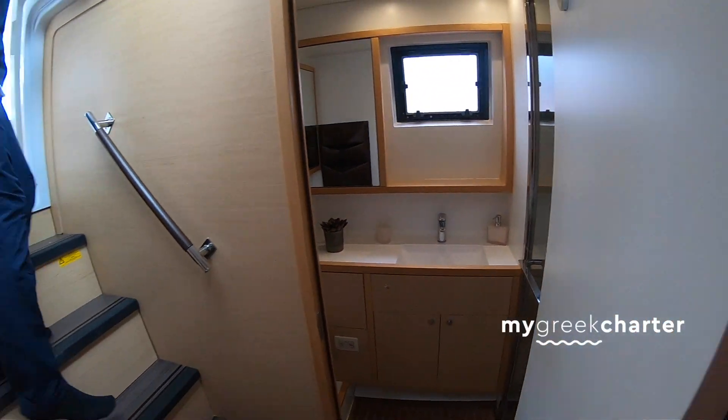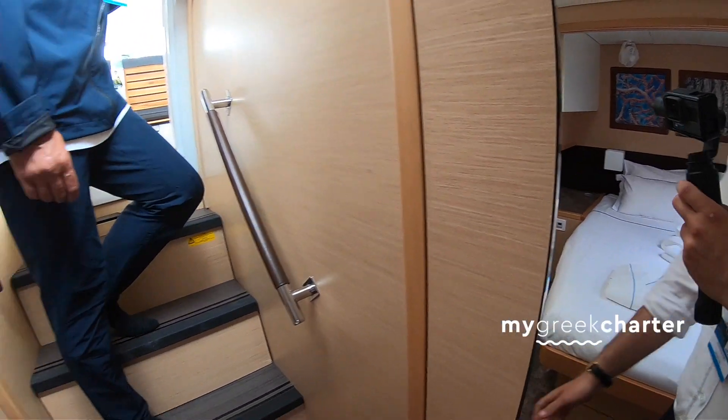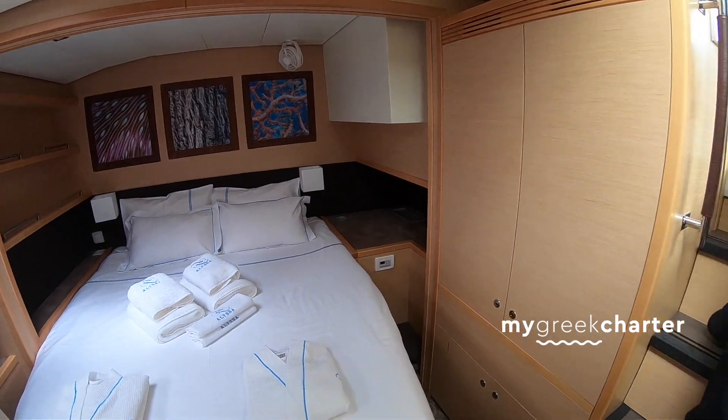This is probably the favorite cabin for a lot of guests. And the other side has two entrances as well, making it very accessible and private.